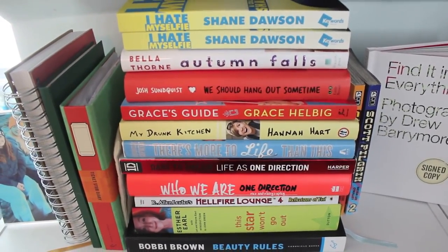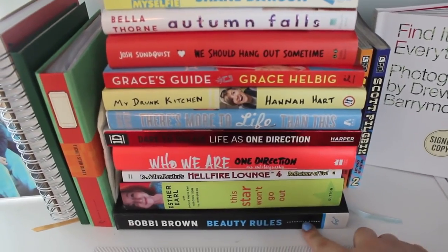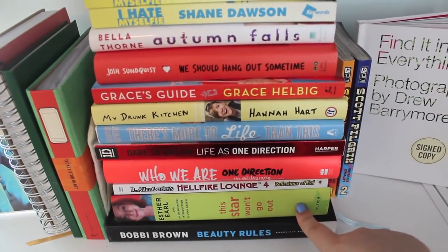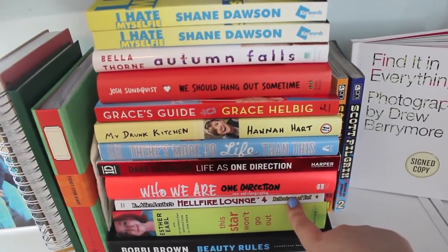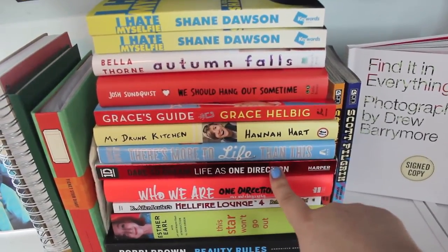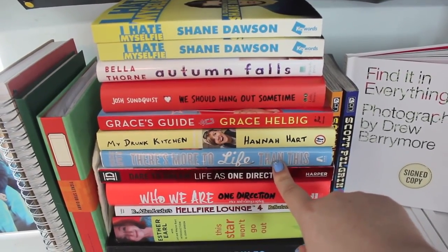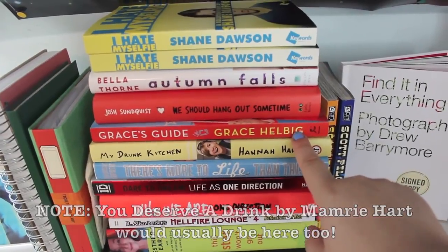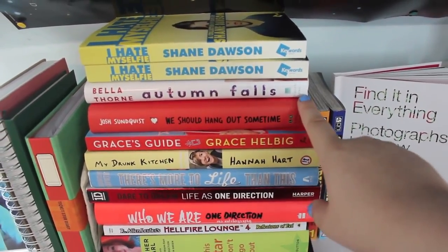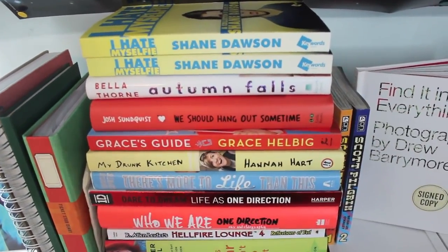I have a stack of books on top — I'm not going to show the covers because it's too difficult — but I have Bobbi Brown Beauty Rules, This Star Won't Go Out by Esther Earl, Hellfire Lounge by R. Ellen Leder, Who We Are and Dare to Dream — both One Direction books — There's More to Life Than This by Teresa Caputo, My Drunk Kitchen by Hannah Hart, Grace's Guide by Grace Helbig, We Should Hang Out Sometime by Josh Sundquist, Autumn Falls by Bella Thorne, and two copies of I Hate Myselfie by Shane Dawson.